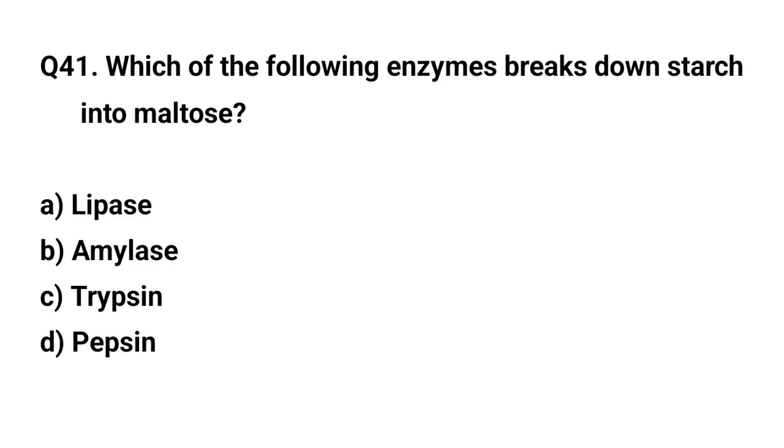Which of the following enzymes breaks down starch into maltose? The right answer is B. Amylase.